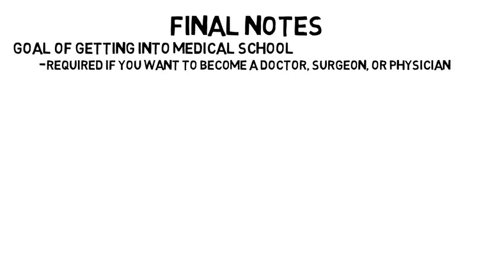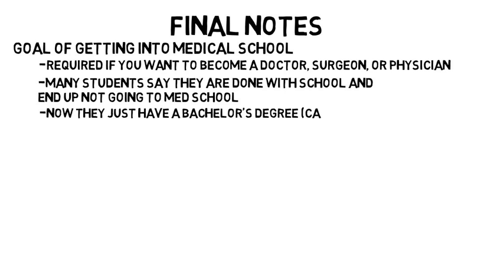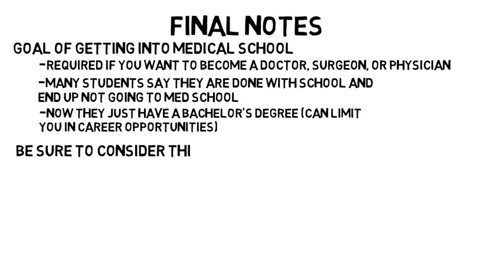There are a lot of students that go into biology with the goal of getting into medical school, which is required if you want to become a doctor or surgeon, which is a great path. But after four years of college, many students say they are done with school and end up not going to med school, and now they just have a bachelor's degree — and like stated before, this can limit you in career opportunities. Be sure to consider this and have a few backup plans mapped out just in case.